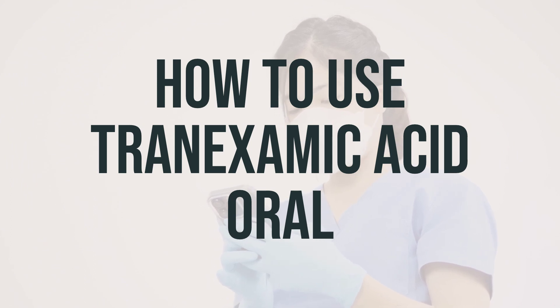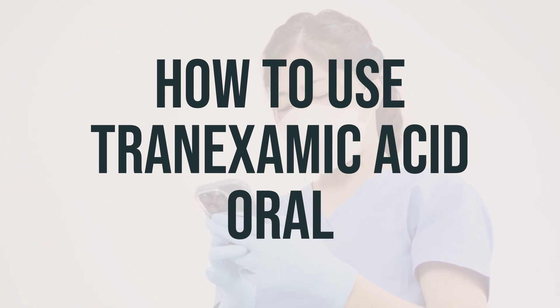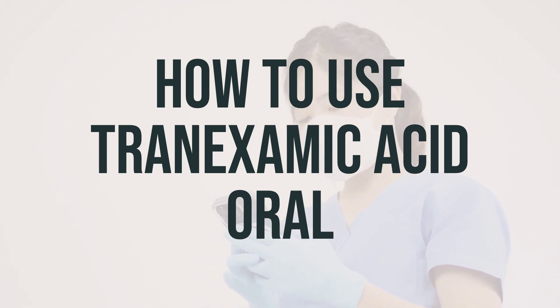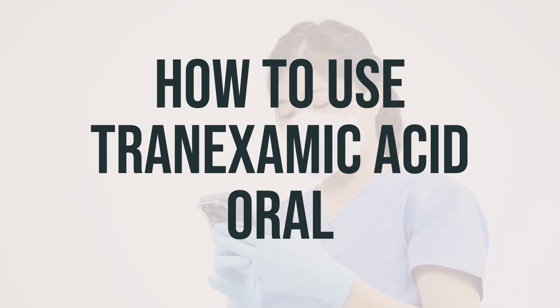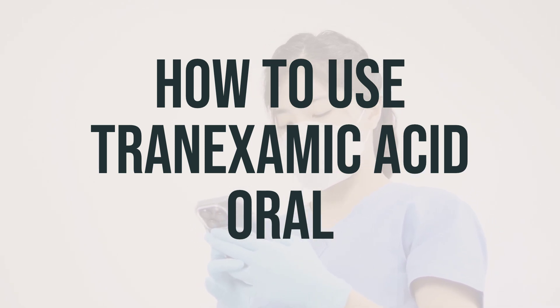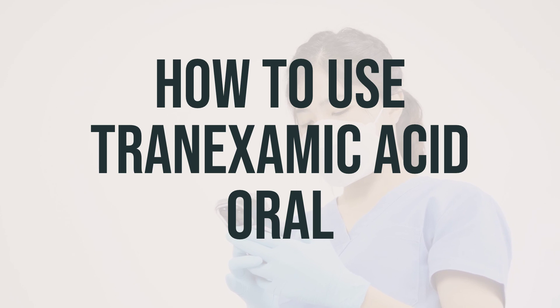Before you start taking tranexamic acid, make sure to read the patient information leaflet from your pharmacist. If you have any questions, don't hesitate to ask your doctor or pharmacist. Take this medication by mouth as directed by your doctor, usually 3 times a day. You can take it with or without food, but make sure to swallow the medication whole and not crush or chew it.